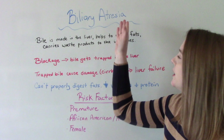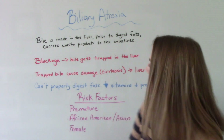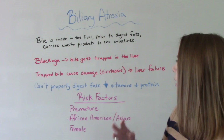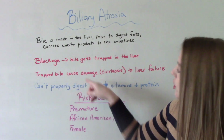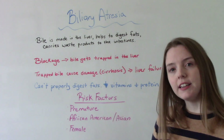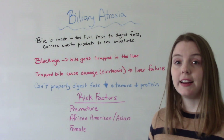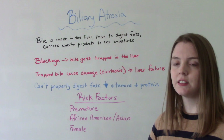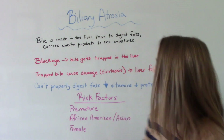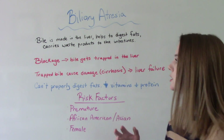When somebody has biliary atresia, they have a blockage, and because of that blockage, bile gets trapped in the liver and starts to cause problems. Trapped bile causes damage like scarring in the liver and cirrhosis, which can eventually lead to liver failure. Because our body is not able to properly digest fats and carry them from the liver to the intestines, it will also result in a decrease in vitamins and proteins throughout our body, leaving us malnourished.